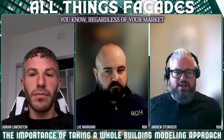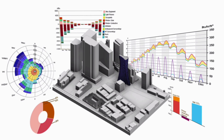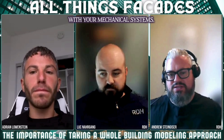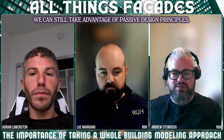Regardless of your market and your code compliance pathway, all buildings benefit from a whole building approach to design. The things that impact performance, we know, are your enclosure in combination with your mechanical systems. We know regardless if it's a passive house building or not, we can still take advantage of passive design principles.